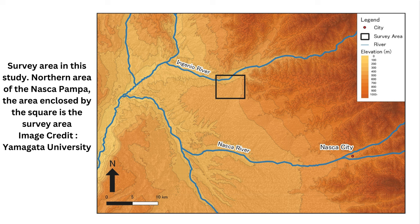The four new geoglyphs depict a humanoid figure, a pair of legs, a fish, and a bird. The humanoid geoglyph is shown holding a club in his or her right hand and measures 5 meters in length. The fish geoglyph, shown with a wide-open mouth, measures 19 meters, while the bird geoglyph measures 17 meters and the pair of legs 78 meters.